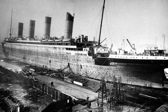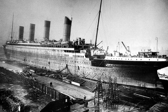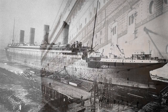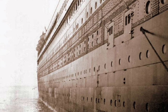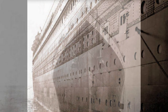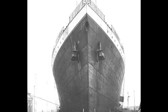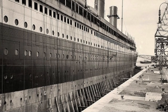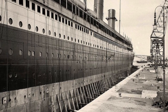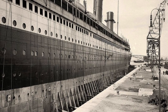Each of the two reciprocating engines were 63 feet long and weighed around 720 tons, with their bed plates adding another 195 tons. Each of the boilers were 15 feet 9 inches in diameter and 20 feet long, weighing 91.5 tons and capable of holding 48.5 tons of water to turn into steam. They were attached to long shafts which drove the propellers. The outer propeller drive shafts each carried three blades of manganese bronze alloy with a total diameter of 23.5 feet around. The middle propeller was only 17 feet in diameter and was not capable of being reversed like the other two shafts — it could only be stopped.